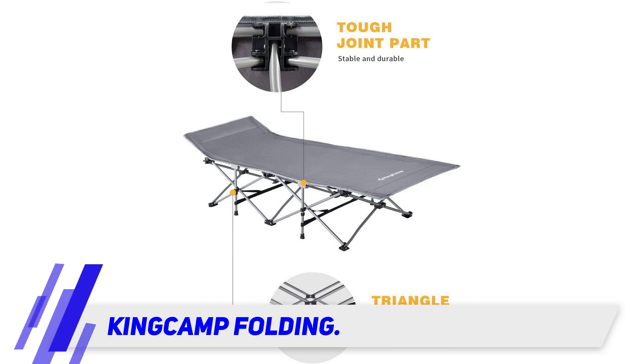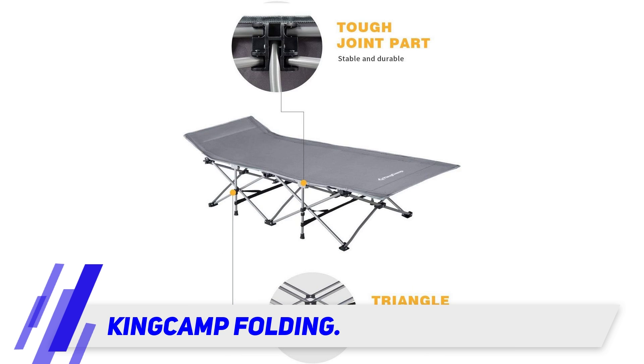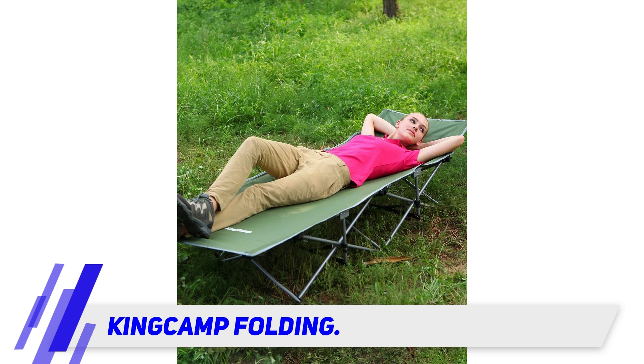We're buying another one in grey. Another reviewer bought the cot for their son's birthday and now he will not go back to his normal bed. In fact, because it is so easy to fold and is mobile, he takes it around the house and sleeps in various locations. He loves it.